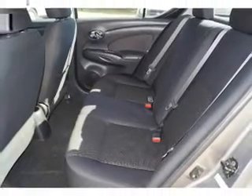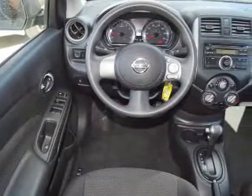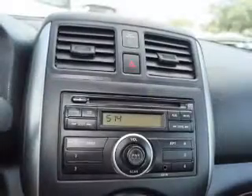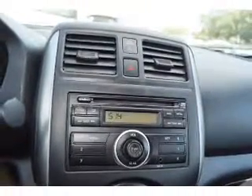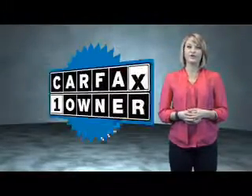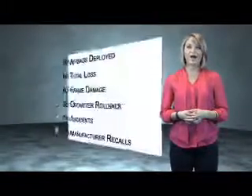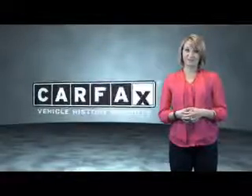Rest easy knowing this vehicle comes with a CARFAX Vehicle History Report from CARFAX, the most trusted provider of vehicle history information. Great quality at a great price — call or click to contact us today. This is a CARFAX One Owner Vehicle which qualifies for the CARFAX Buy Back Guarantee. Be sure to find a complimentary copy of the CARFAX Vehicle History Report online or contact the dealership.